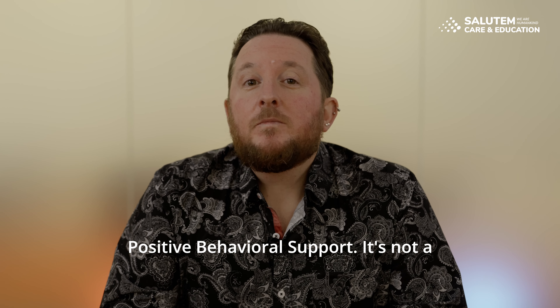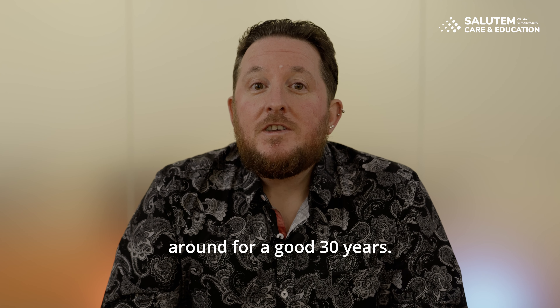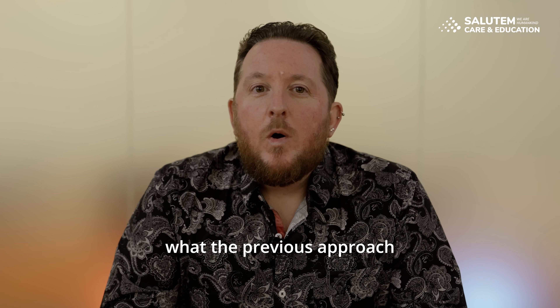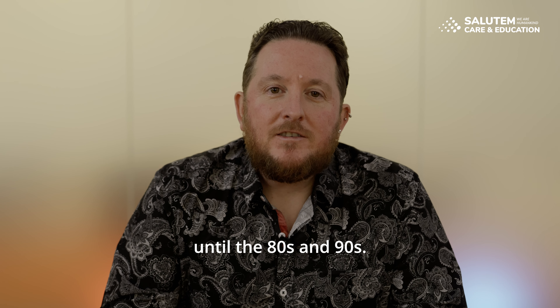PBS stands for Positive Behavioural Support. It's not a new approach — it's been around for a good 30 years. To understand what PBS is, we first need to understand what the previous approach was that we used to use, certainly up until the 80s and 90s.